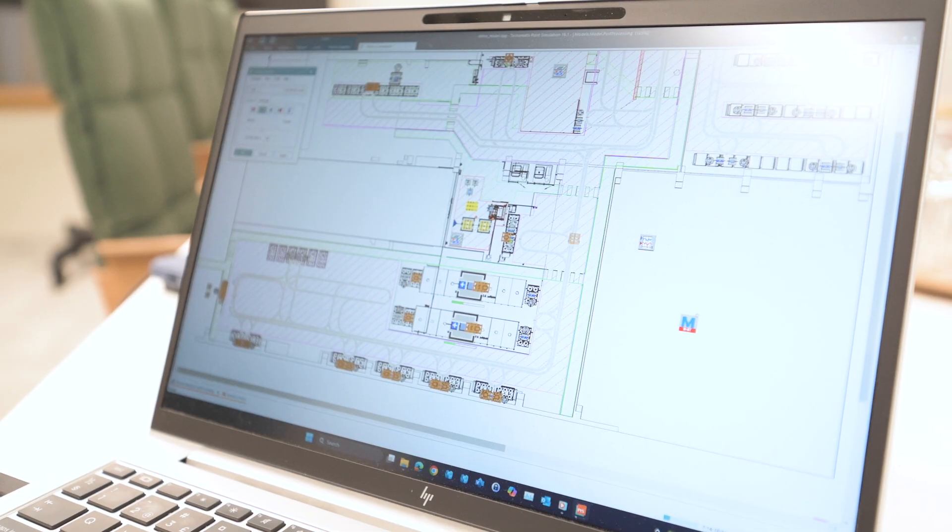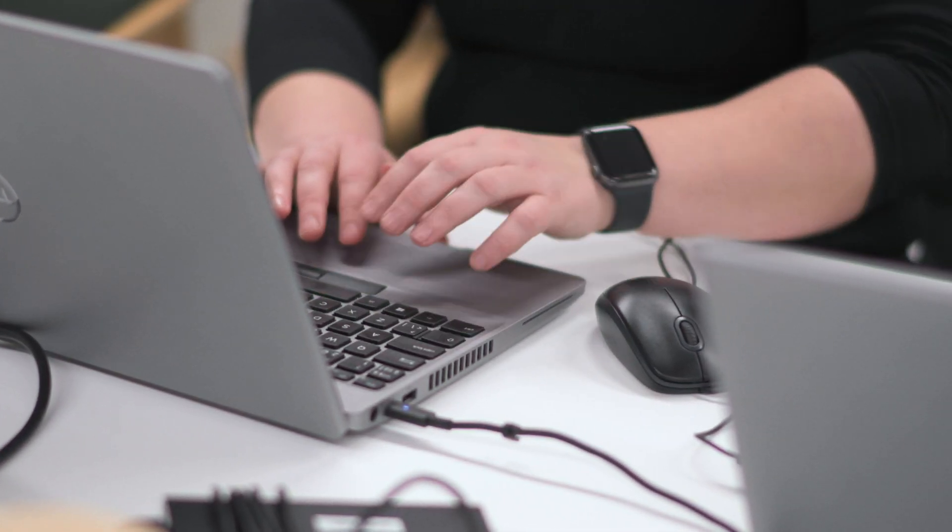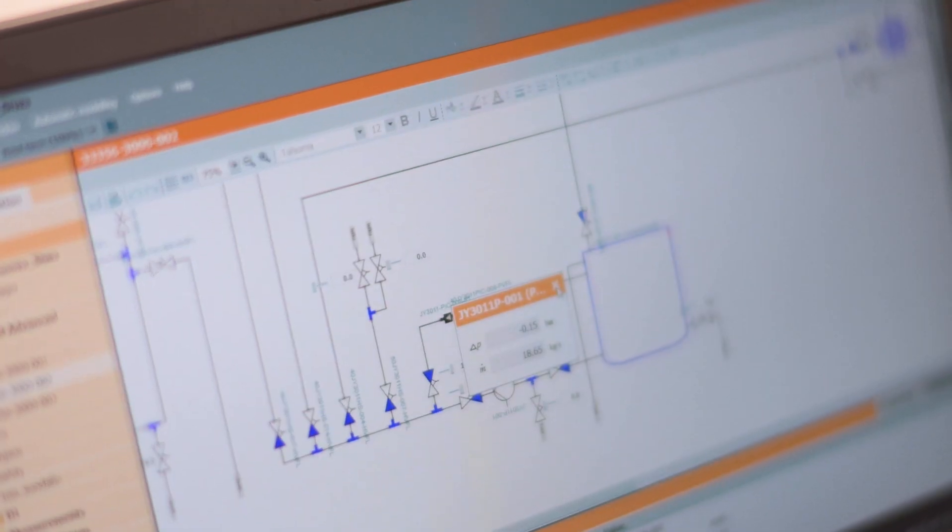We were able to use the digital model of this plant and thereby correct errors beforehand, and also trained operators before the line was actually commissioned.